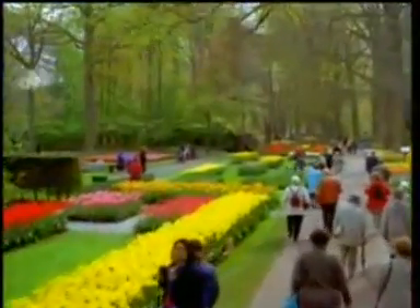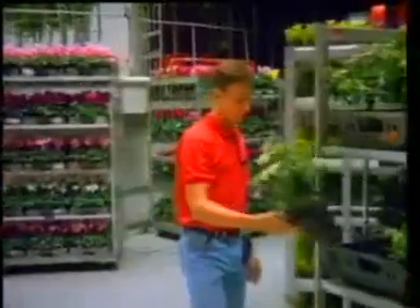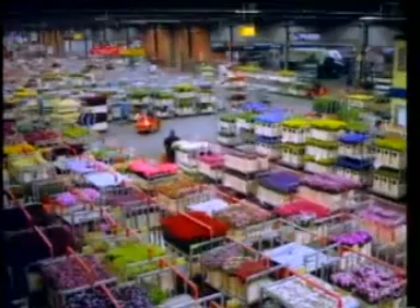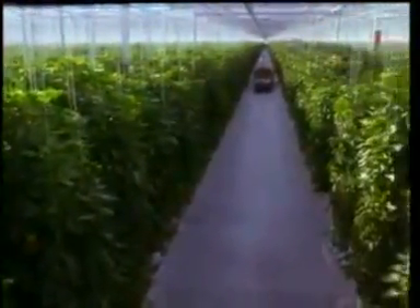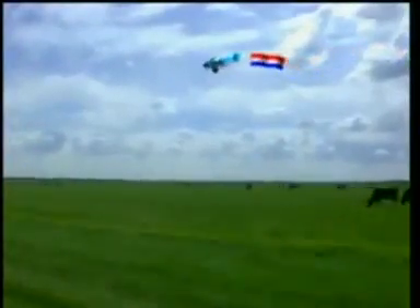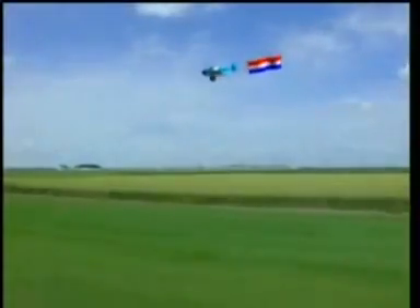In spring, tulips bloom in abundance. Tourists come from all over the world to see them. Lots of flowers are sold at auction and exported. Most flowers grow in greenhouses, and so do all kinds of vegetables. Much of the country is covered by meadows, but there are also fields of potatoes, sugar beet and corn.